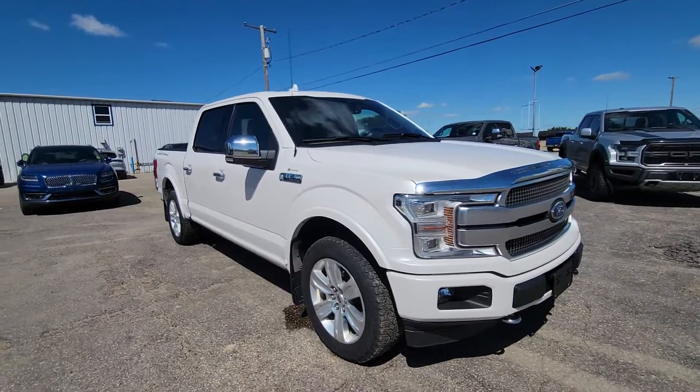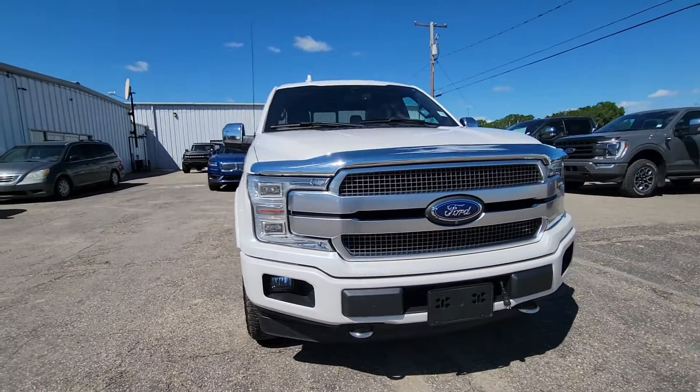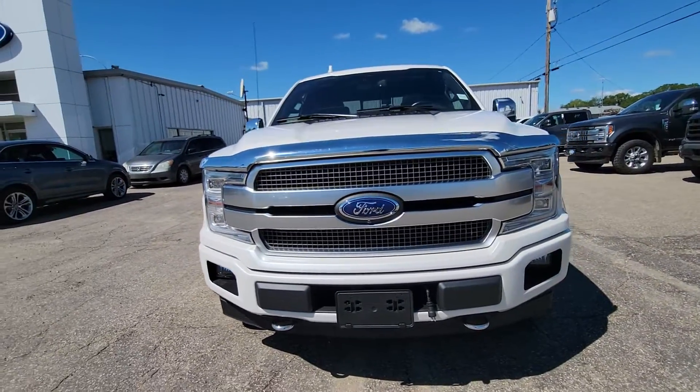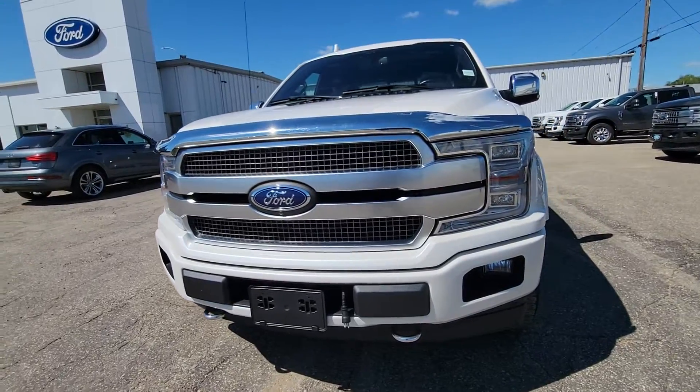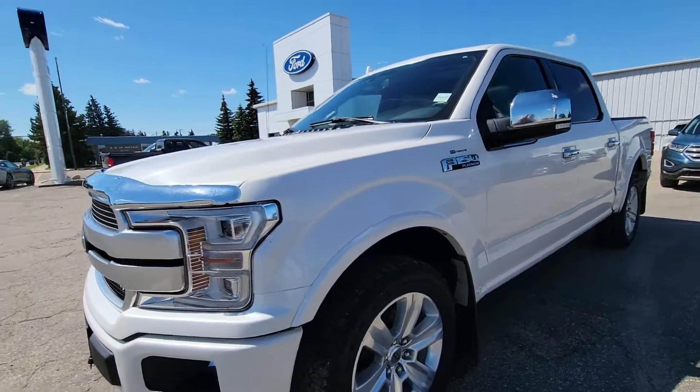Hey Larry, Jason here at Country Ford. We're going to do a quick flyby of this 2018 F-150 Platinum. Just doing a quick little close-up here — she's in pretty nice shape.